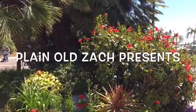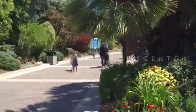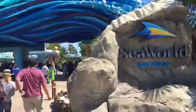Plain Old Zach presents a day out with my kids and family. Today we're here at SeaWorld San Diego.